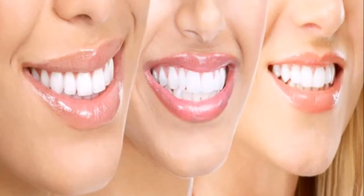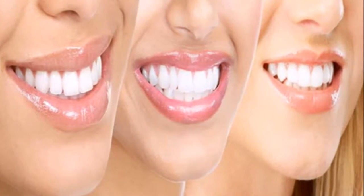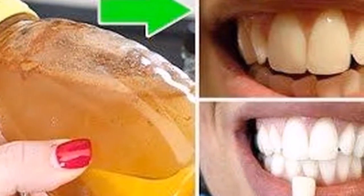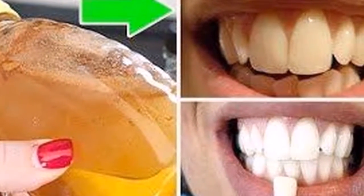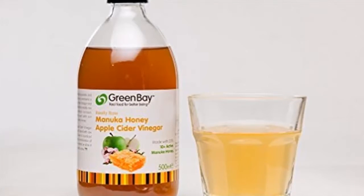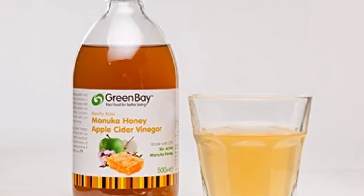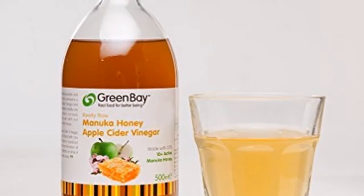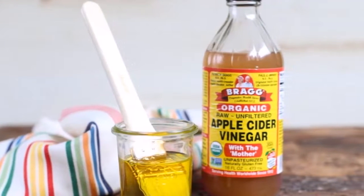Dentists do not want this to come to light. This is a method for teeth whitening. Who does not like to wear a beautiful and bright smile? A beautiful smile can become a good letter of introduction, synonymous with well-being and health. That is why for many people, having discolored teeth is a very unpleasant thing.